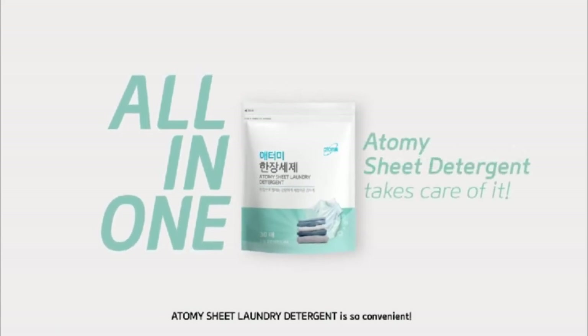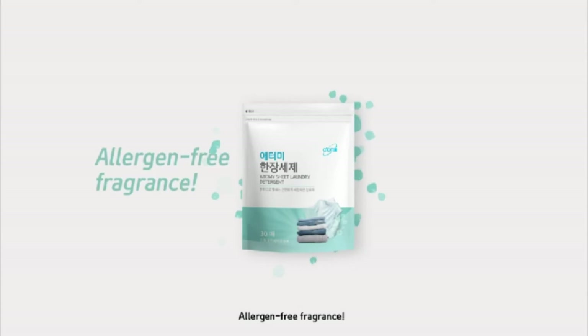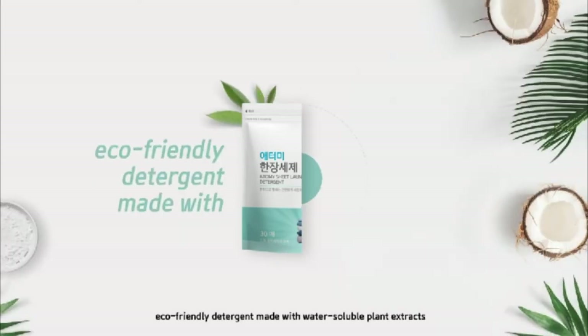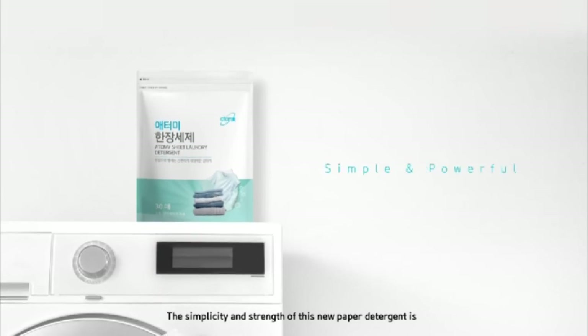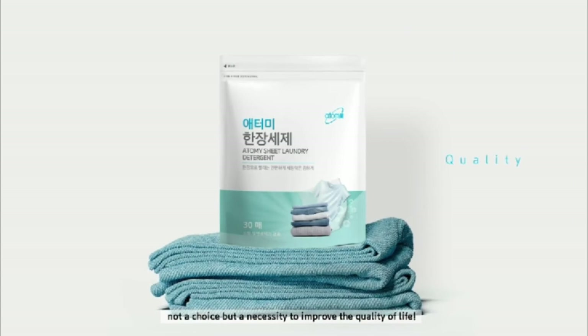Atomy Sheet Laundry Detergent is so convenient! Allergen-free fragrance! Eco-friendly detergent made with water-soluble plant extracts. The simplicity and strength of this new sheet detergent is not a choice, but a necessity to improve the quality of life.